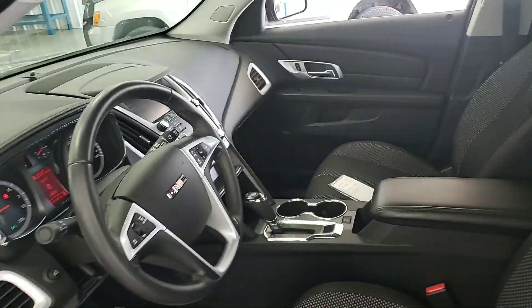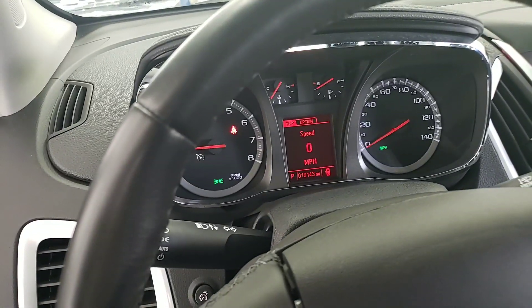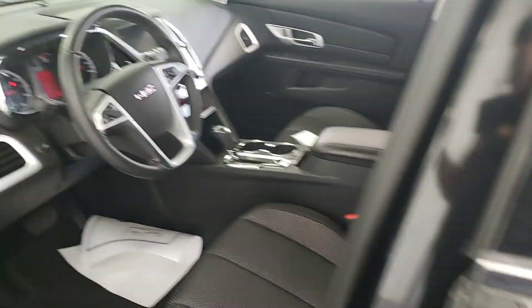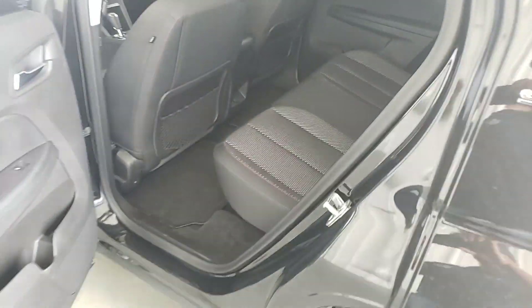Very nice. Nice interior. Very, very clean. Plenty of room.